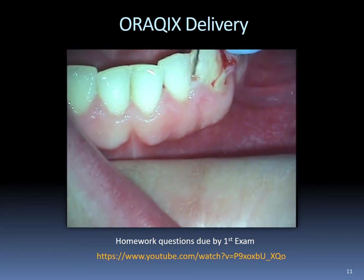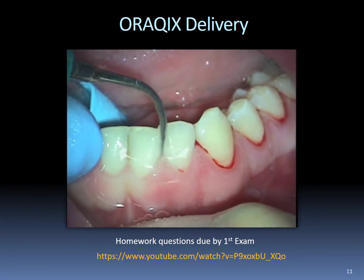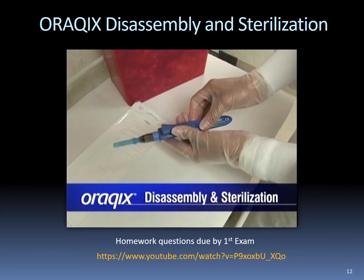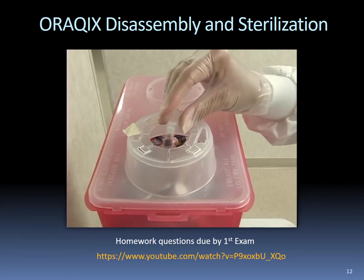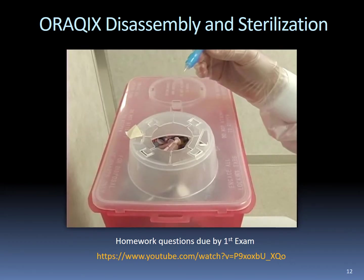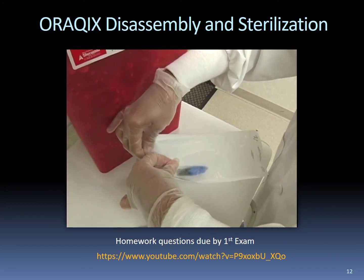Typically, Orakix provides adequate comfort to adult patients during anesthesia in the periodontal pockets during scaling and root planing procedures. However, in clinical trials, a limited number of patients required an injection of anesthetic in addition to Orakix. To prepare the dispenser for the next patient, rotate the tip sleeve section, remove the empty cartridge, and dispose of the cartridge and blunt tip applicator in an infectious waste container for sharps. If necessary, wipe the surface of the dispenser to remove any debris, blood, or saliva, and disinfect the surfaces of the device.